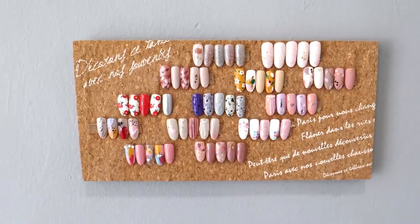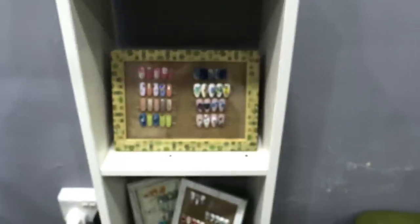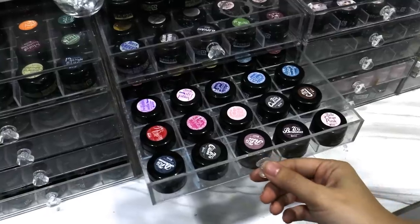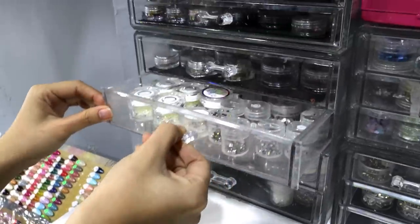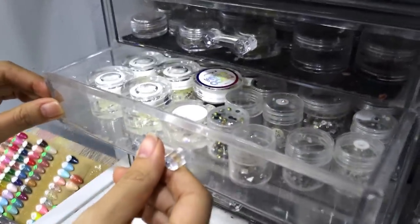Around their salon there's lots of nail art on display, so in case you need some nail inspo or you don't know what to do, they have lots of examples around. There's also a dedicated area for their polish colors, Japanese pot gels, and my favorite section, the nail decorations. After seeing all this, I was pretty excited to get my nails done.